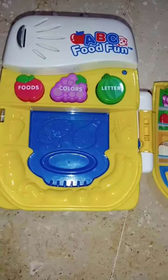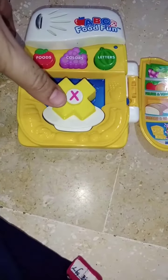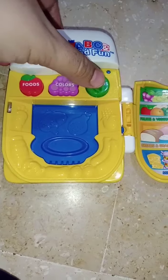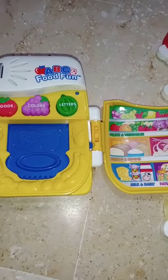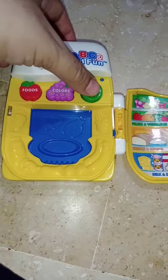Can you help me find a food that starts with the letter C? Come and learn letters with me.